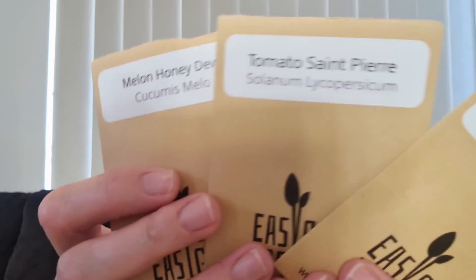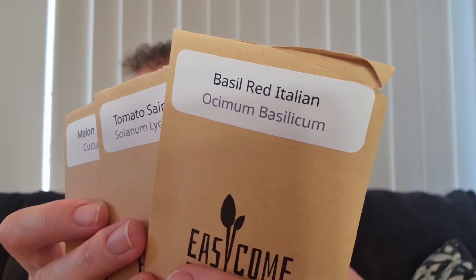So there we have our three seeds: honeydew melon, tomatoes, and basil. Sorry about the lighting in this video - it's a funny time of day. I hope you've liked that! I've been doing this subscription since earlier in the year, so I do have a playlist if you'd like to see the other things we've received each month. I always try to give a bit of an update - I'll put some pictures up of how we're going.